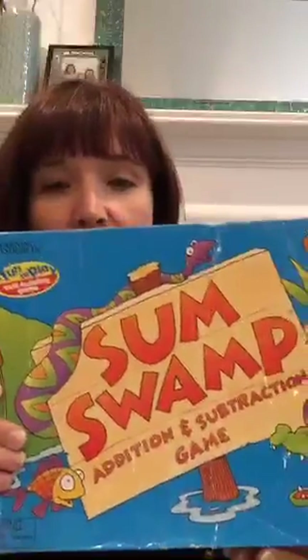One of my first math games that's very simple — we play this with my youngest set — is Sum Swamp. Sum Swamp is a great game.